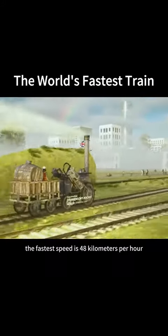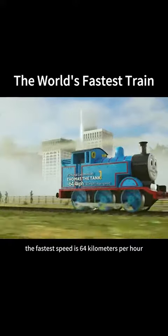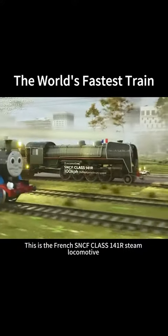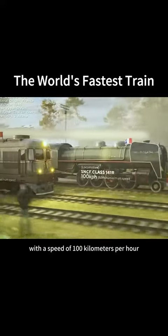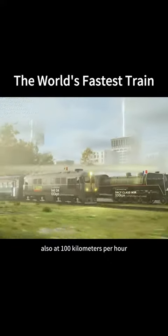This is the British Stevenson's Rocket, the fastest speed is 48 km per hour. This is the cartoon world's Thomas the Tank Engine, the fastest speed is 64 km per hour. This is the French SNCF Class 141R steam locomotive, with a speed of 100 km per hour. Next to it is the Romanian 060DA diesel locomotive, also at 100 km per hour.